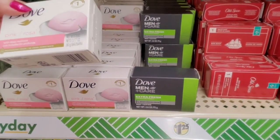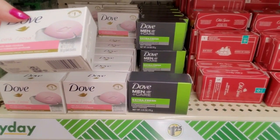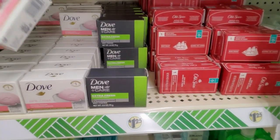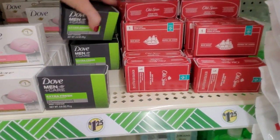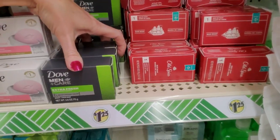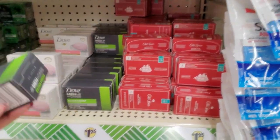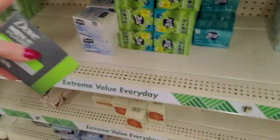And so we have this pink Dove — I wonder if it's scented. It smells like baby powder. And then we have — this is the only like, I was going to say it's the only men's type soap.